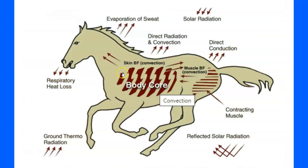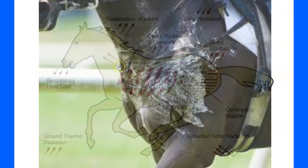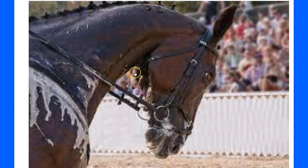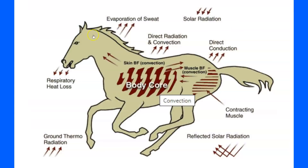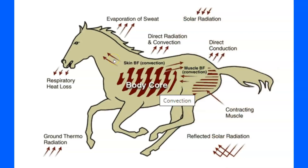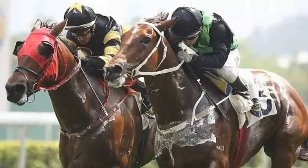Sweating removes heat and assists in cooling. Horses are one of the only animals besides humans that sweat over their whole body. As wind removes that heat it cools the body, but when a horse is sweaty in a thick, humid climate, the water doesn't evaporate, which actually increases heat. That's why using a sweat scraper to remove sweat can help cool them better.